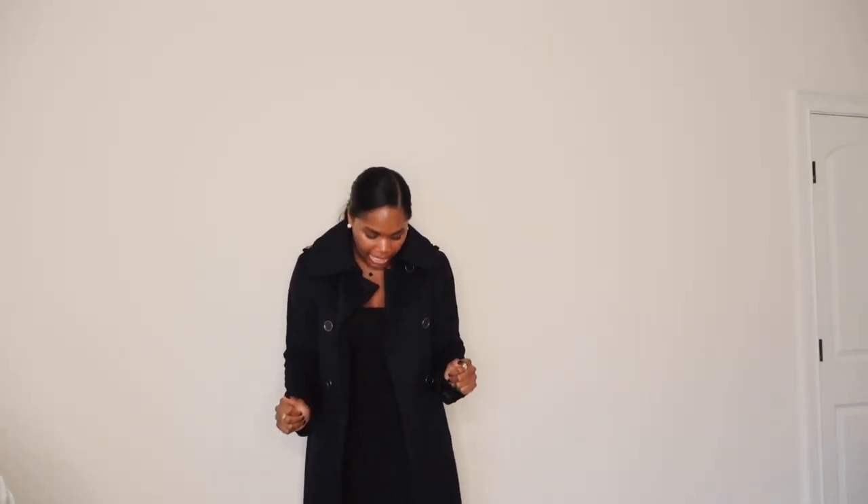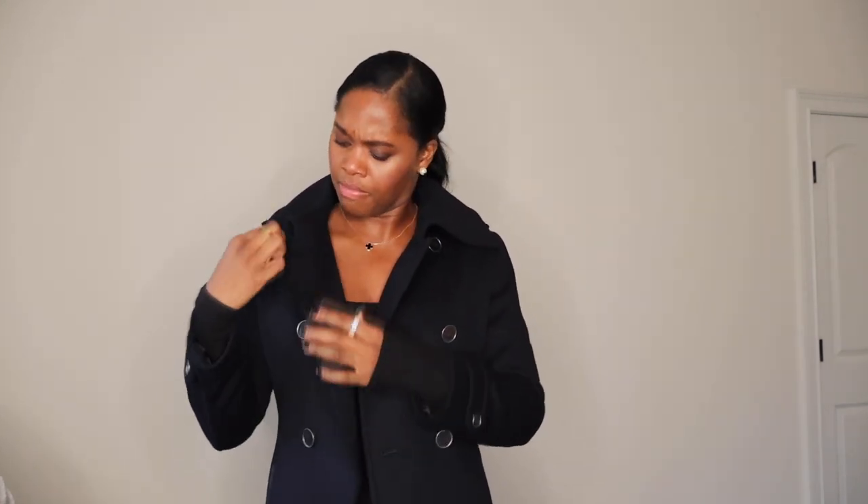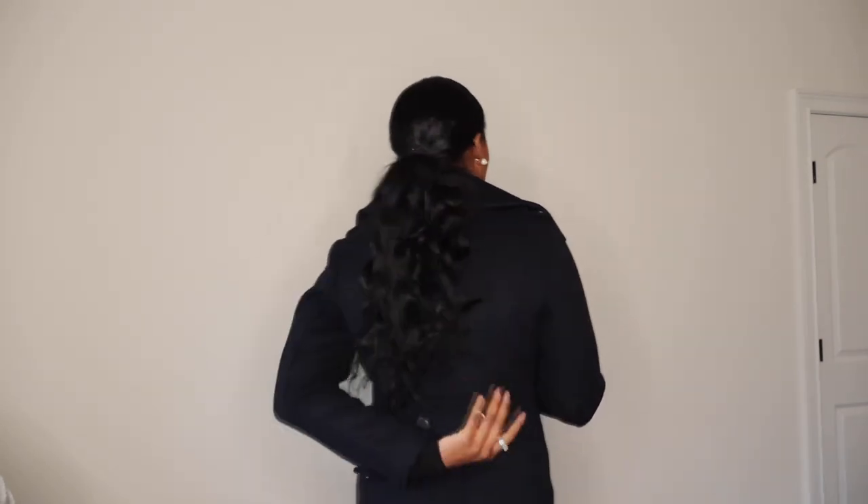Next is a navy blue wool coat from Mackage, mid-shin length. I'm five-nine so my arms are kind of long and the sleeves run a little short — that's just what I deal with. I think I will always need a navy blue wool coat; I think this coat is absolutely gorgeous. I love the collar on it and there's a little tab in the back. This is a keeper.